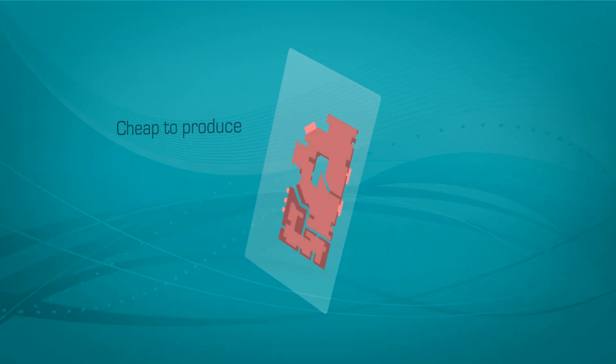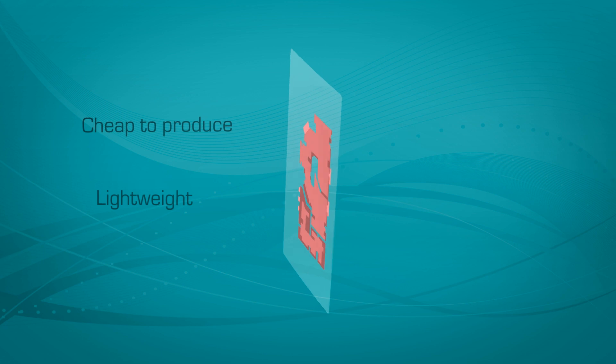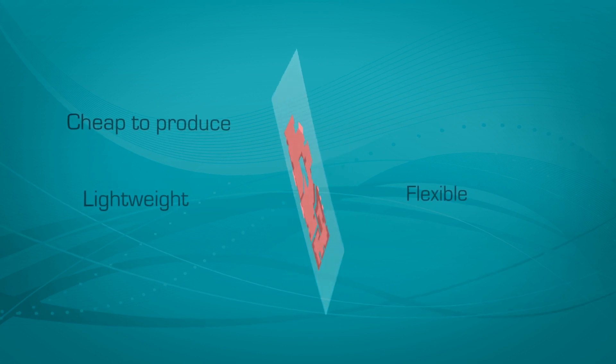The benefits of organic photovoltaics are obvious. They're cheap to produce, lightweight, flexible, and produce less waste.